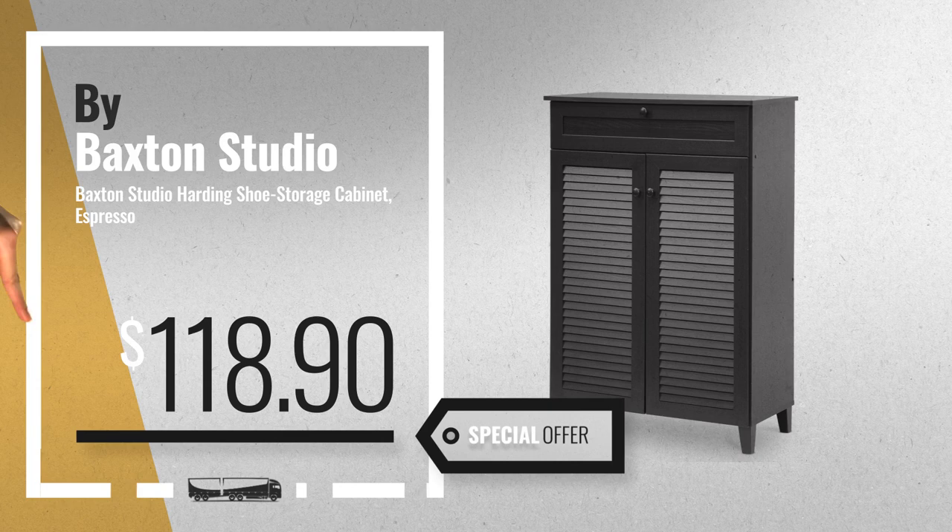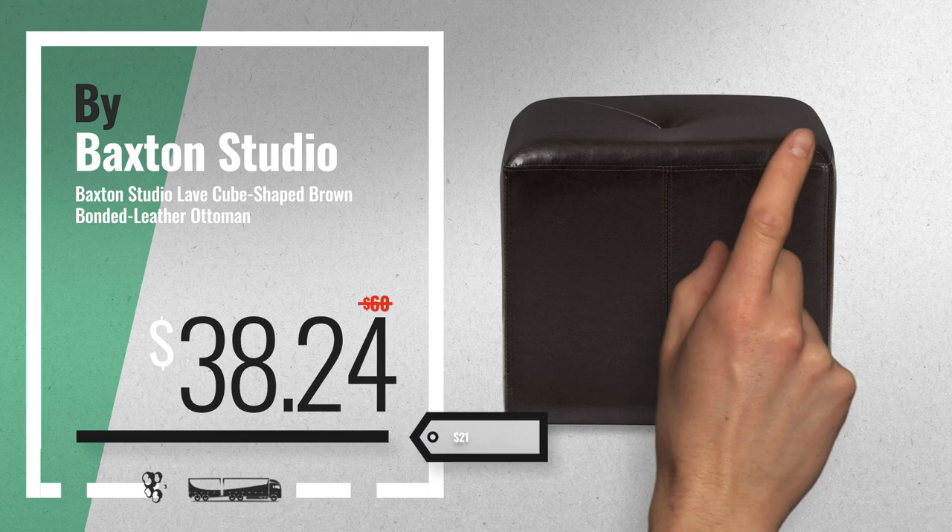Number 3 — choose your favorite furnitures now, just click this banner below. Number 4, available now on Amazon only at $38.24.